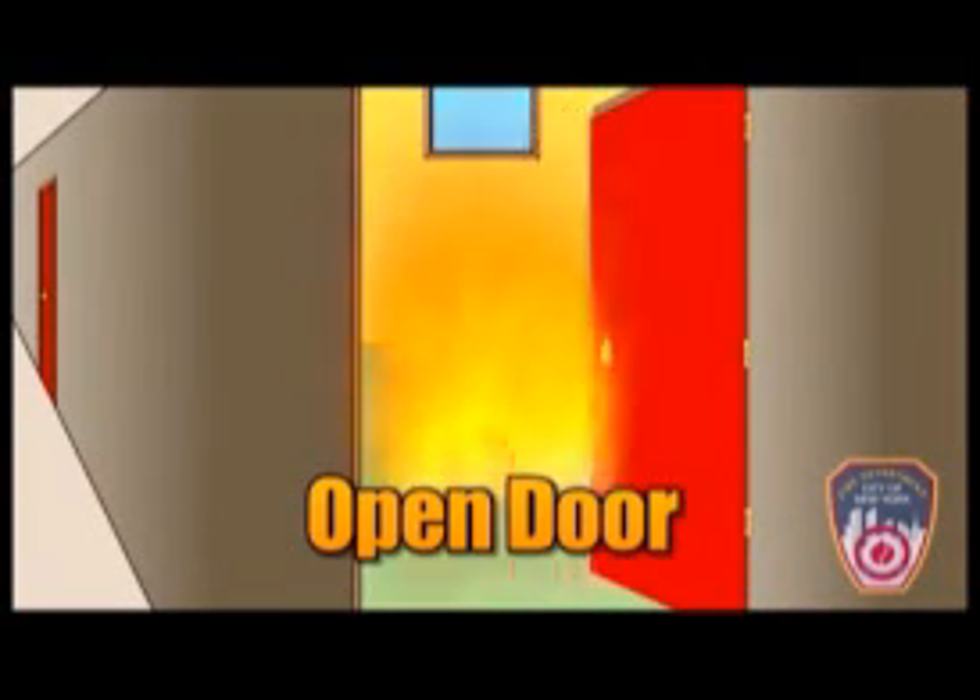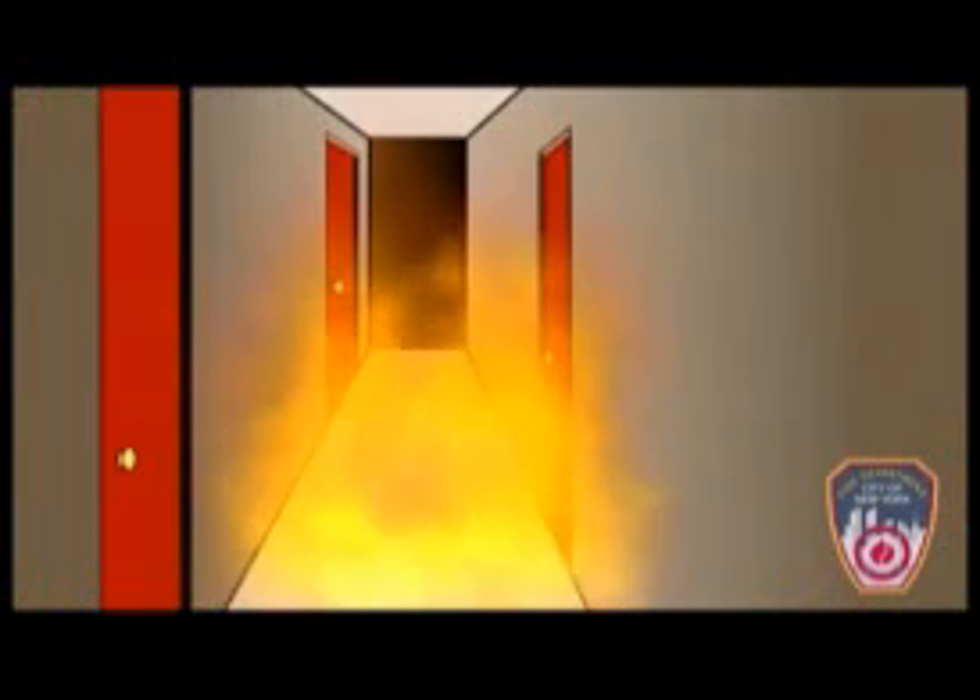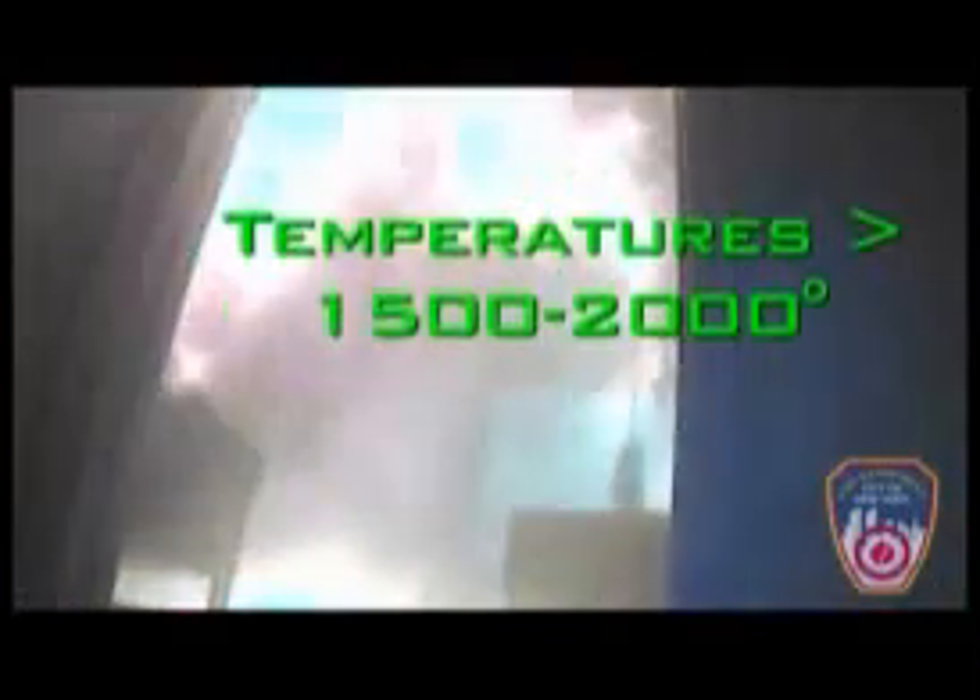When wind, window failure, and an open apartment door come together, they're going to turn a seemingly routine fire into a wind-impacted fire. This heat and fire will extend from the apartment into the public hallway faster than members can evacuate or exit the public hall. This blow-torching, wind-impacted fire is producing superheated gases with temperatures in excess of 1,500 to 2,000 degrees. The heat levels alone in the hallway are enough to fatally injure firefighters.